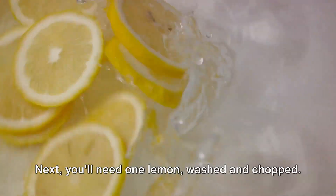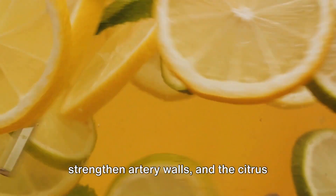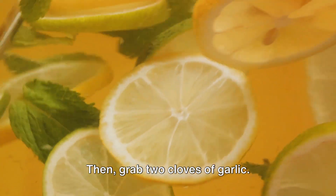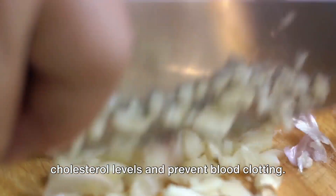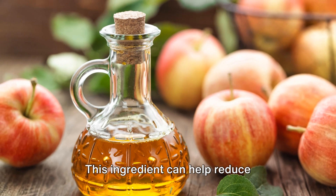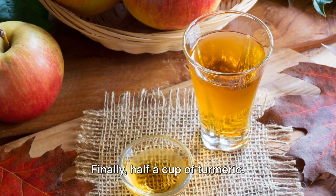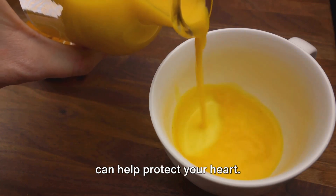Next, you'll need one lemon, washed and chopped. The vitamin C in lemon is known to strengthen artery walls, and the citrus flavonoids can reduce the risk of blood clots. Then, grab two cloves of garlic. Garlic has been proven to lower cholesterol levels and prevent blood clotting. Half a cup of apple cider vinegar is next on our list — this ingredient can help reduce cholesterol and prevent arterial damage. Finally, half a cup of turmeric. This golden spice is a powerful anti-inflammatory and antioxidant, which can help protect your heart.